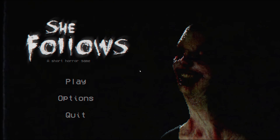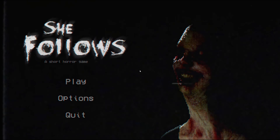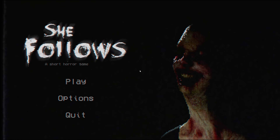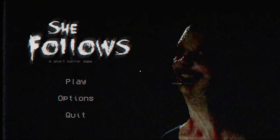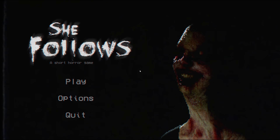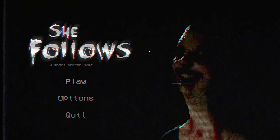Alright guys, that was She Follows. Honestly, that was intimidating, that was creepy, that was scary. And that ending was definitely a cruel and unusual punishment. It was typical, but then not so typical, because I was expecting an actual villain — but nope, just a jump scare. Anyways, thanks so much for watching, especially if you stuck it out to the end. Like, subscribe, follow me on Twitch, and I'll see you in the next Let's Play.